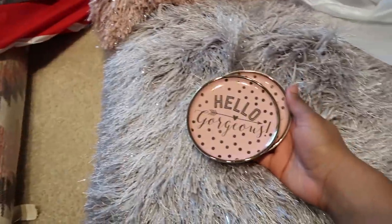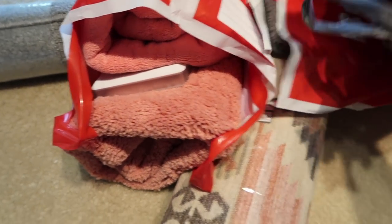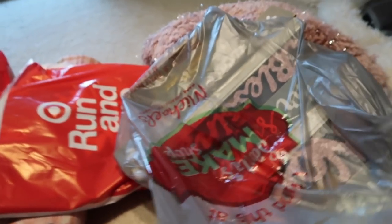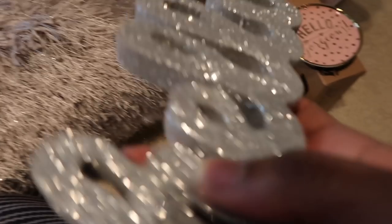I also got these for the bathroom — they say 'Hello Gorgeous' and I got the last two. From Michael's — they had 60% off all their Christmas things, and I got an additional 20% off because I'm a teacher. Teachers, if you bring your teacher ID you get 15% off extra even during a sale. I got this cute Christmas sign that says 'Hello' — I thought it was so cute.